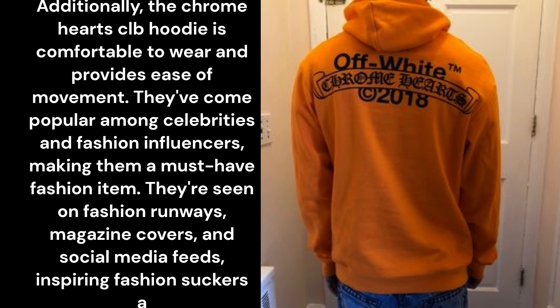Additionally, the Chrome Hearts CLB Hoodie is comfortable to wear and provides ease of movement. They've become popular among celebrities and fashion influencers, making them a must-have fashion item. They're seen on fashion runways, magazine covers, and social media feeds, inspiring fashion enthusiasts around the world to incorporate them into their wardrobe.